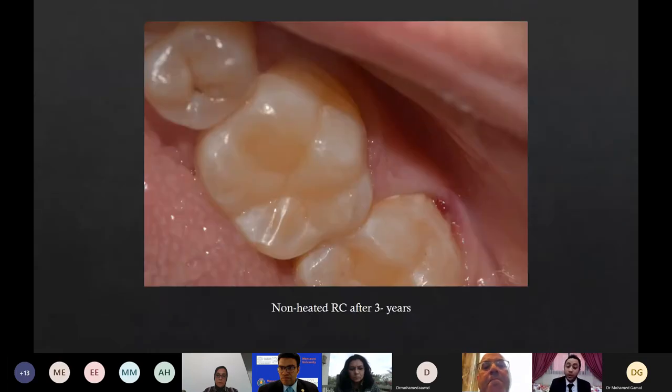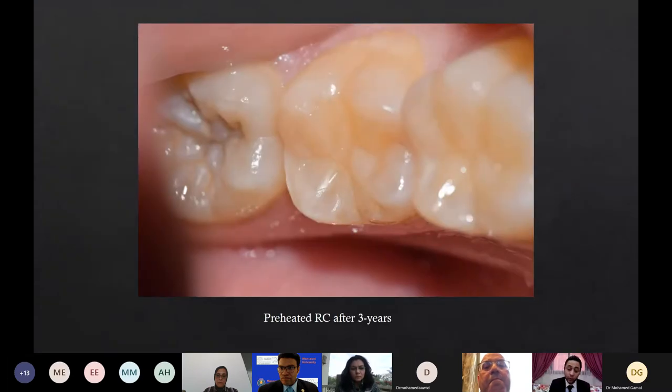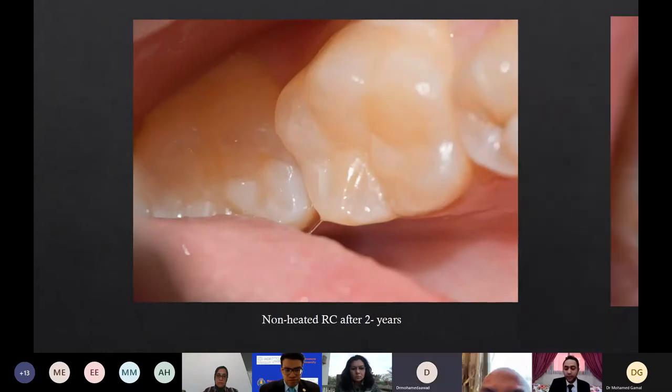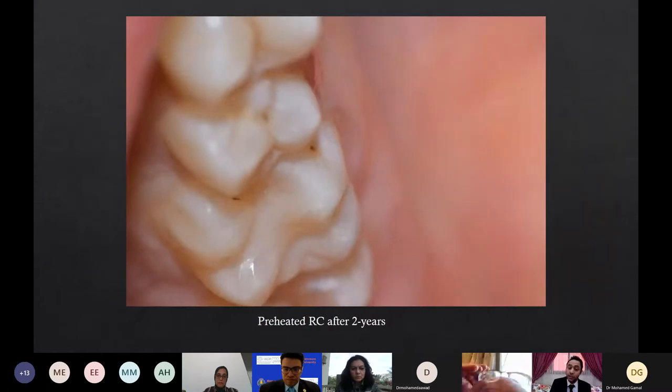This is a clinical photo showing an unheated resin composite after three years. Another clinical photo in the same patient but on the other side showing a preheated resin composite after three years follow-up. Another patient showing an unheated resin composite after two years, and on the other side a preheated resin composite after two years.